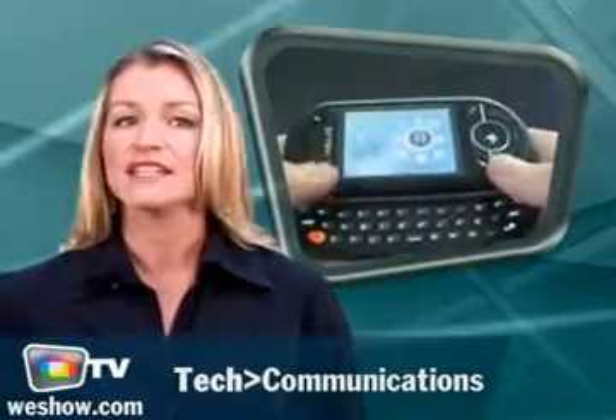The new Helio Ocean is an alternative to the iPhone and delivers some very interesting features. In addition to a well-designed keyboard, the screen turns from landscape to portrait orientation with just a simple move. Take a look.